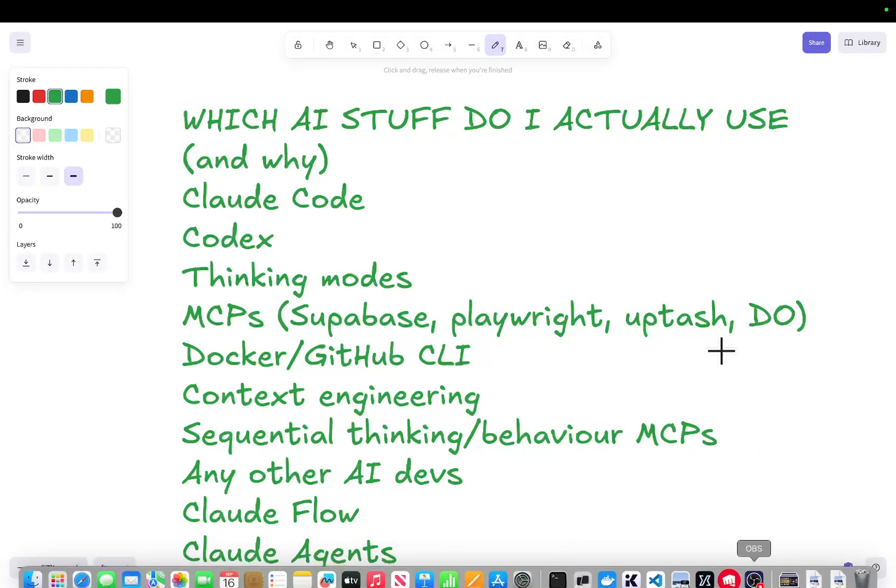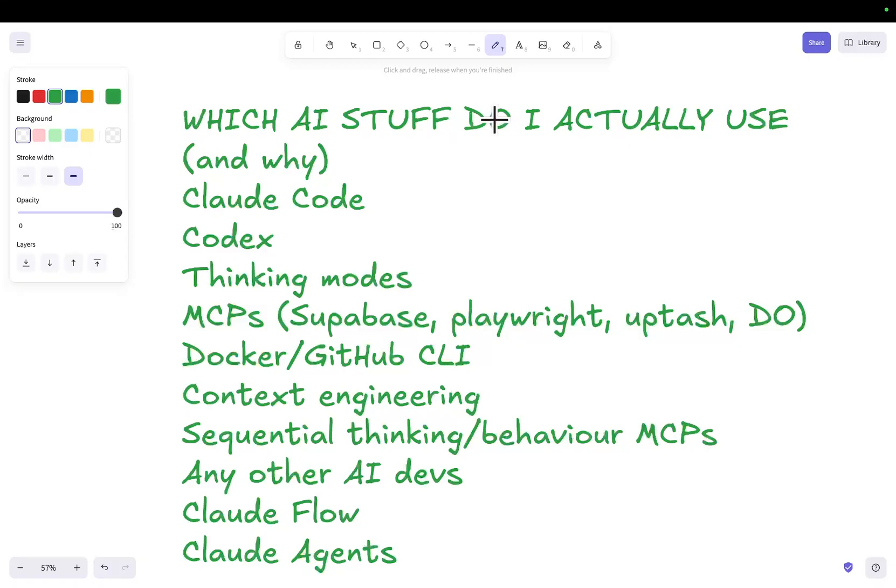Welcome to this video where I'm going to be talking about which AI things I actually use and why. I've made a little list here and I'm going to be talking about what I actually use and what I don't use.